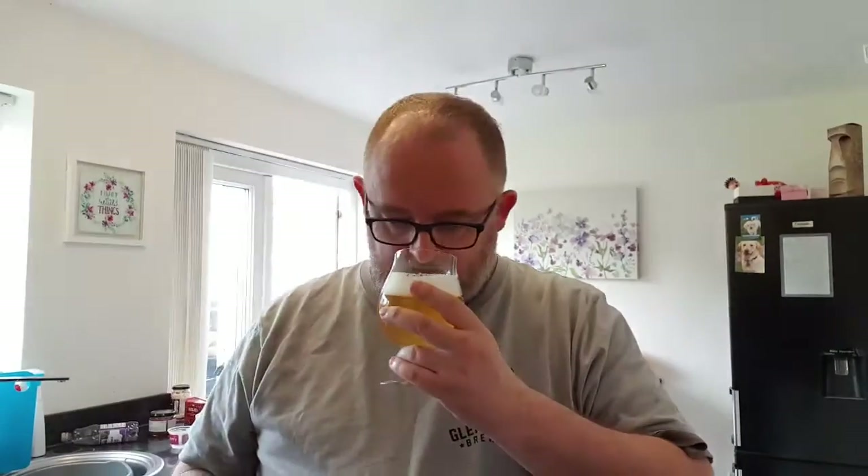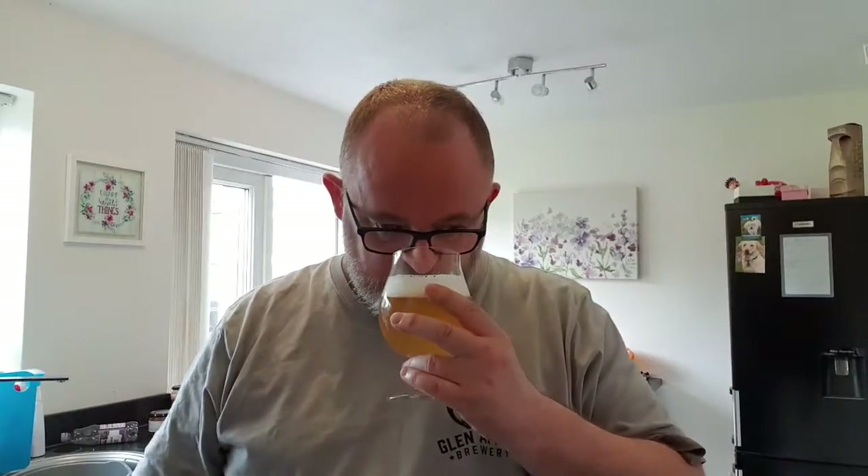Grapefruit is there — grapefruit peel is up front. Not getting much else; not getting much coriander, not picking up much lemongrass. It's grapefruit dominant. Okay, let's go for the taste.